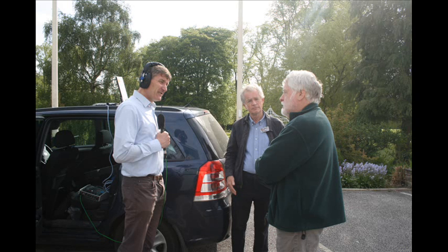That was Rob Thomas in Flintshire for us. The time now is a quarter to nine. This is Good Morning Wales with Rachel Garside and Peter Johnson.